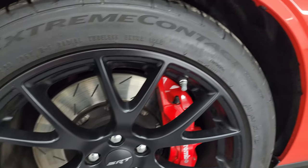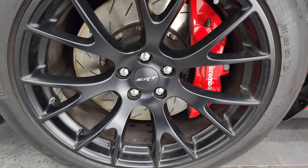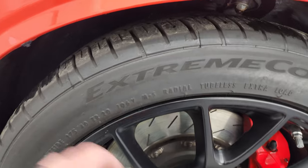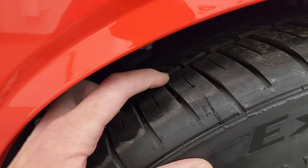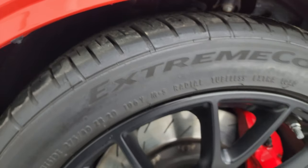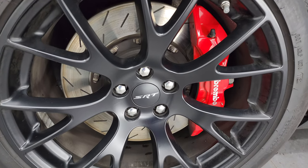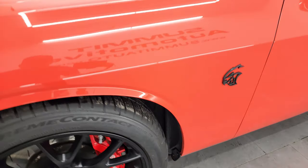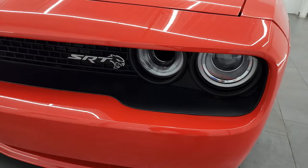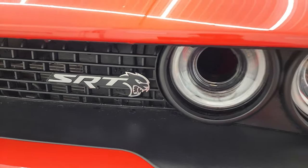Very nice down that side. This one comes with the 20-inch satin painted black SRT wheels and Continental Extreme Contact tires — these are 275/40 ZR20s and they look like they are just about new. They have just about all the tread left on them. It comes with the Brembo brakes with the slotted rotors. No scuffs or scrapes — front fender is absolutely perfect, no dents or dings. It does have the HID headlamps and the LED running lights. This is actually an air induction right there, and there's the SRT logo.